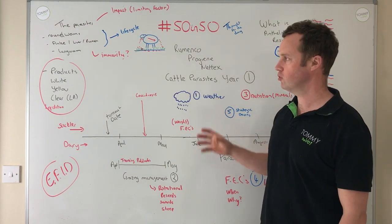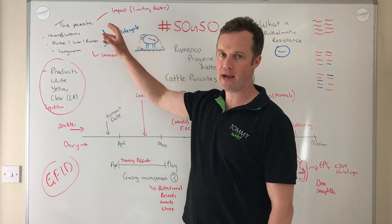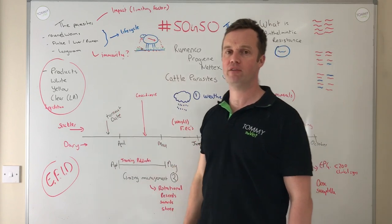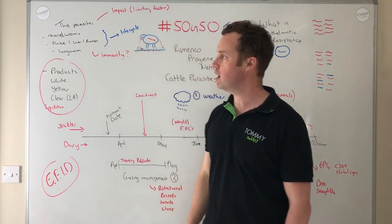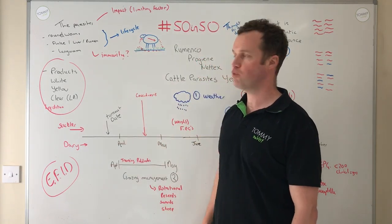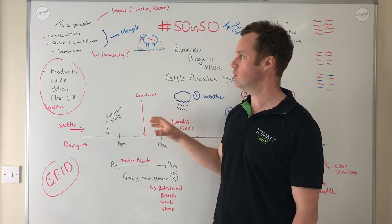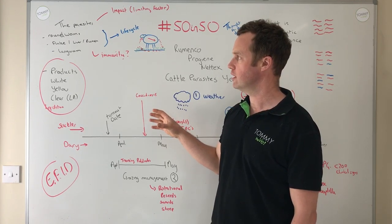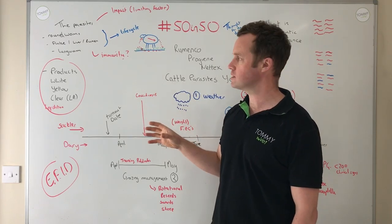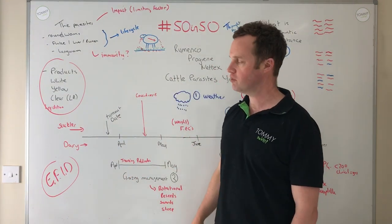Parasites are having a big impact in grazing systems on performance and profitability, and they're becoming a limiting factor on some farms. If I look at common parasites, roundworms are what I'll predominantly focus on today — our stomach and small intestine worms, our cooperias and ostertagias. Then we have liver fluke and rumen fluke, which cause a lot of issues, and lungworm, which almost needs to sit in its own category because it's caused big issues on farms.